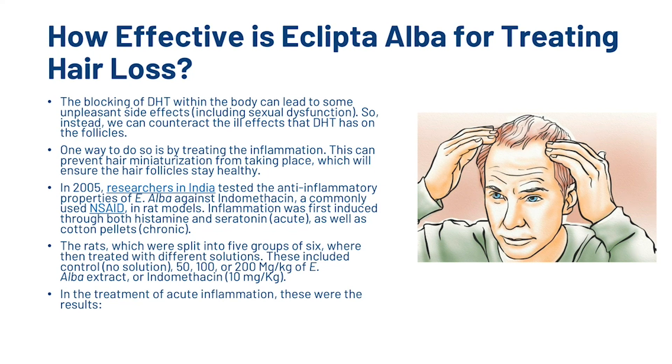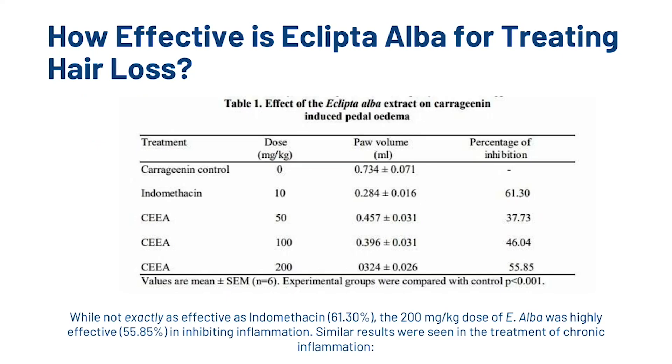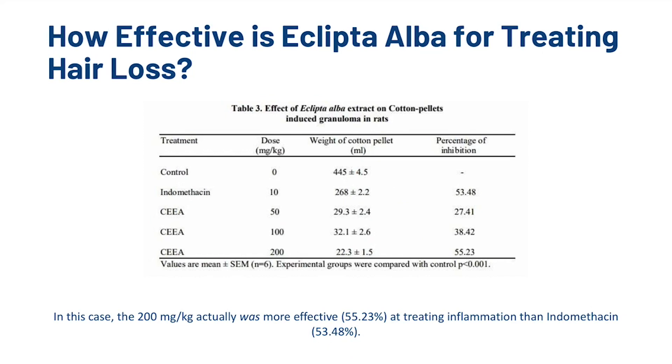The blocking of DHT within the body can lead to some unpleasant side effects, including sexual dysfunction. So instead we can counteract the ill effects that DHT has on the follicles. One way to do so is by treating the inflammation, which can prevent hair miniaturisation from taking place and ensure the hair follicles stay healthy. In 2005, researchers in India tested the anti-inflammatory properties of E. Alba against indomethacin, a commonly used NSAID, in rat models. Inflammation was first induced through histamine and serotonin as well as cotton pellets. The rats, split into 5 groups of 6, were treated with different solutions — an air control, and 50, 100 or 200 mg per kg of E. Alba extract, or indomethacin at 10 mg per kg. In the treatment of acute inflammation, the 200 mg per kg dose of E. Alba was highly effective at 55.85% inhibition, compared to indomethacin at 61.3%. Similar results were seen in the treatment of chronic inflammation; in that case, the 200 mg per kg dose of E. Alba was actually more effective than indomethacin.